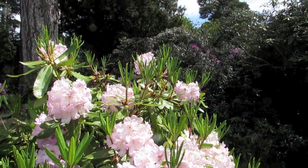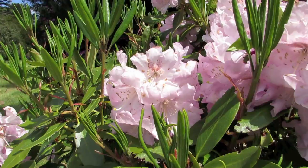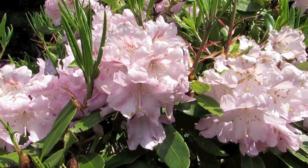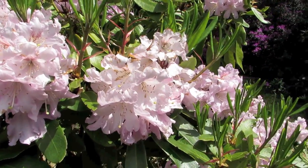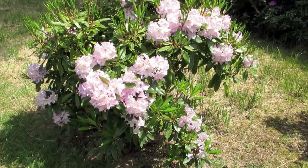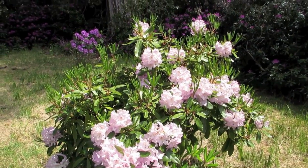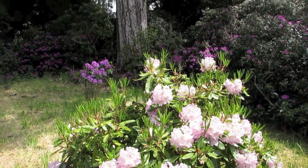Some types of rhododendron have evergreen leaves, while others have deciduous leaves. Evergreen types usually have large paddle-shaped leaves, while deciduous plants often have small elliptical leaves. Bottom sides of the leaves of some species of rhododendron are covered in hairs or scales.